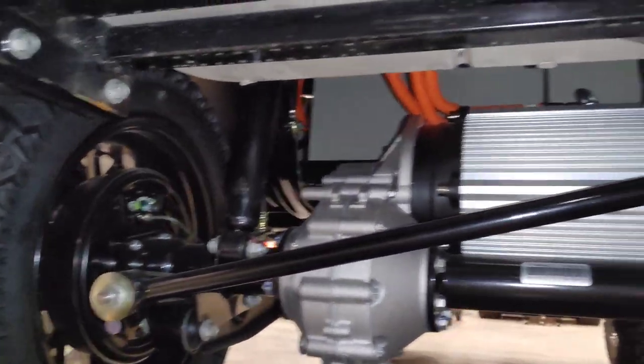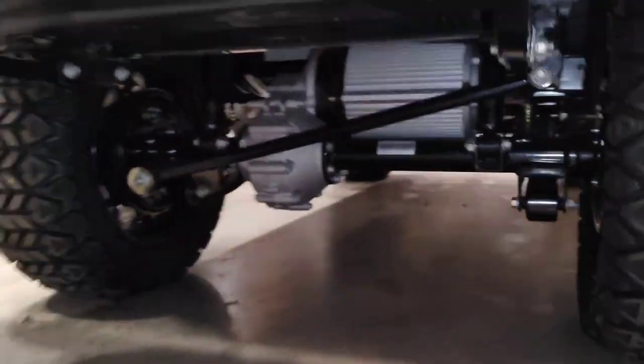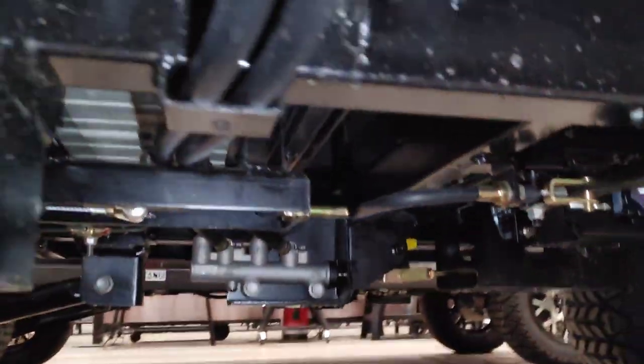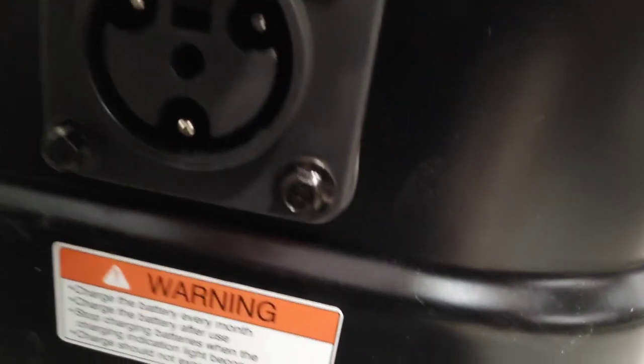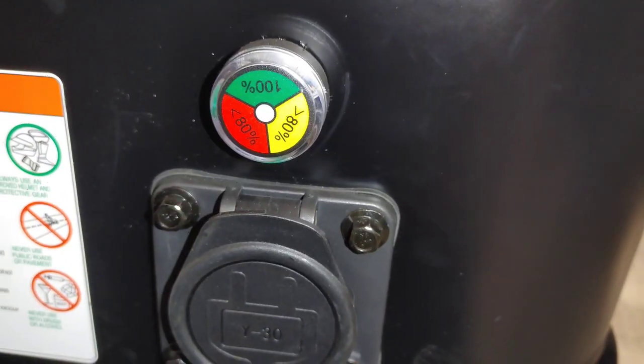There's that Coleman brand badge again, but the same exact motor. Now these do have two different battery options in these two that I'm going to show you — one has the lithium and one has the series of AGM batteries. Overall it looks very simple to work on. My kids are going crazy, they're loving it, they're hoping we're going to buy one. There's your port to plug it in and charge it — this is on the 4P. Now let's go take a look at the plug for the 6P with the lithium battery.